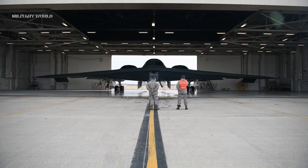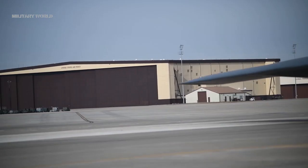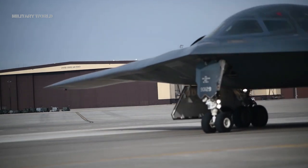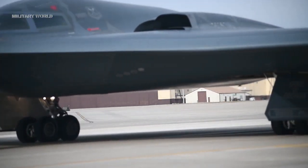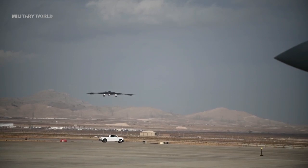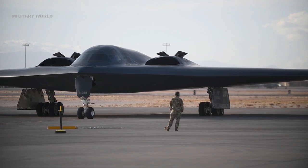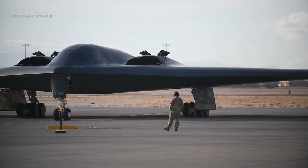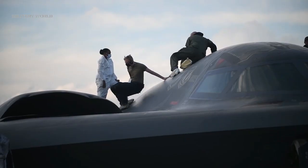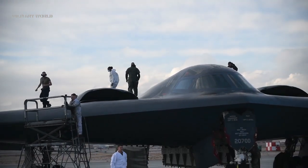Northrop Grumman and the Air Force successfully demonstrated the migration of B-21 ground systems data to a cloud environment. This demonstration included the development, deployment, and test of B-21 data, including the B-21 digital twin, that will support B-21 operations and sustainment. This robust cloud-based digital infrastructure will result in a more maintainable and sustainable aircraft with lower cost infrastructure.